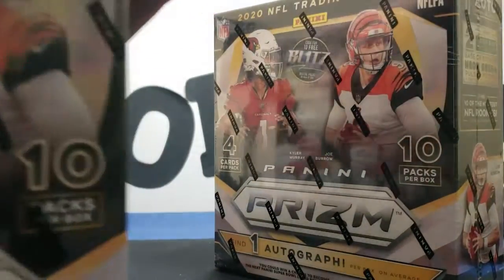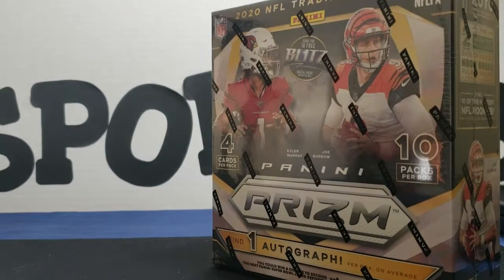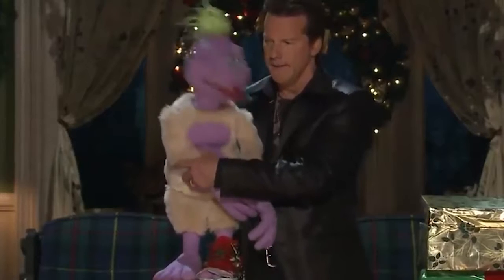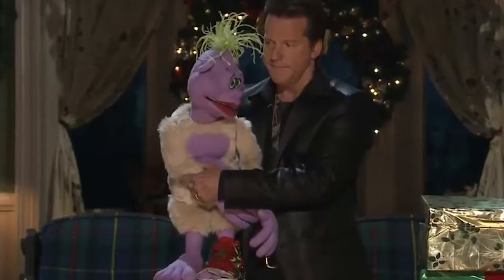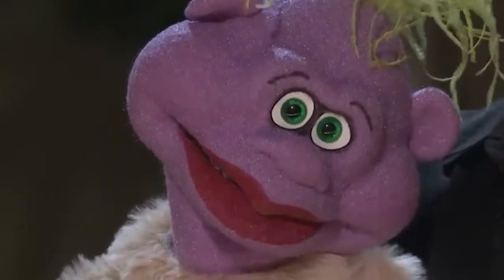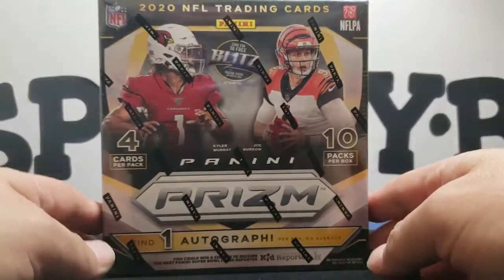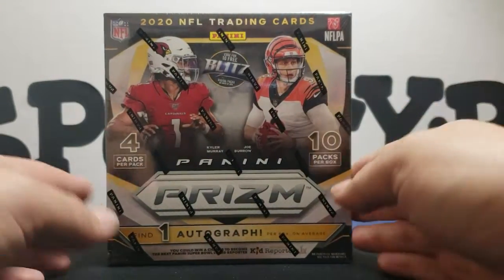I gotta split up the videos, I don't wanna make it like three hours long. Man, what a hit, huh? I'm not gonna lie, I hit a couple so I could go back down there and grab some more in a little bit. Man, check that out — I was hoping to find some of these. These are hot.